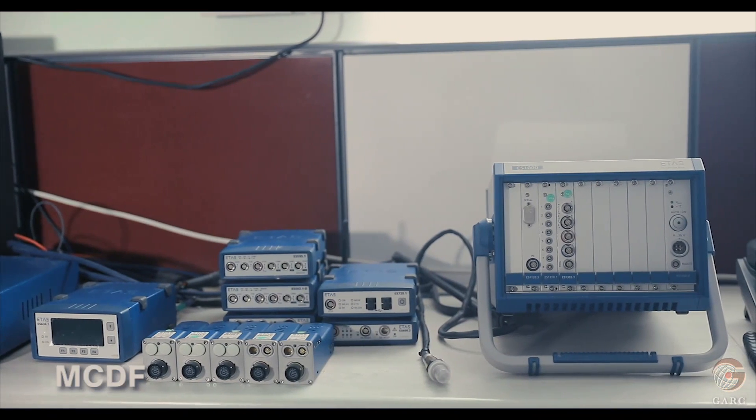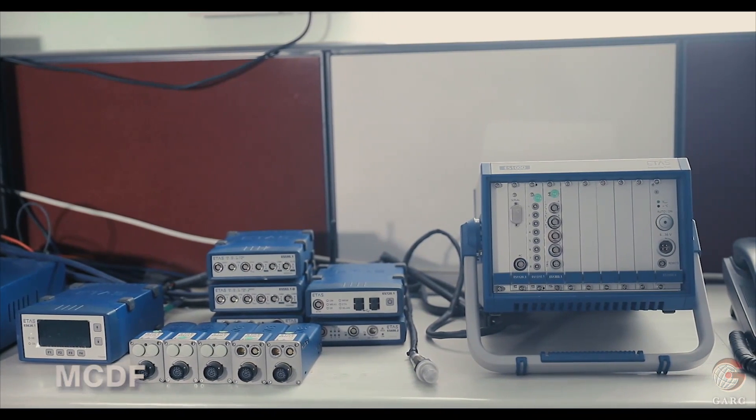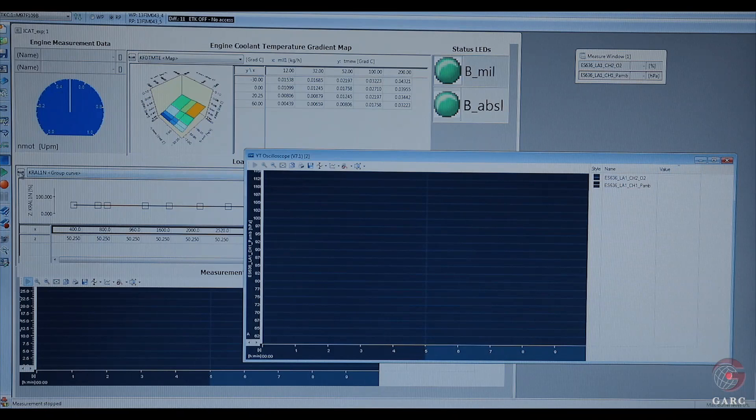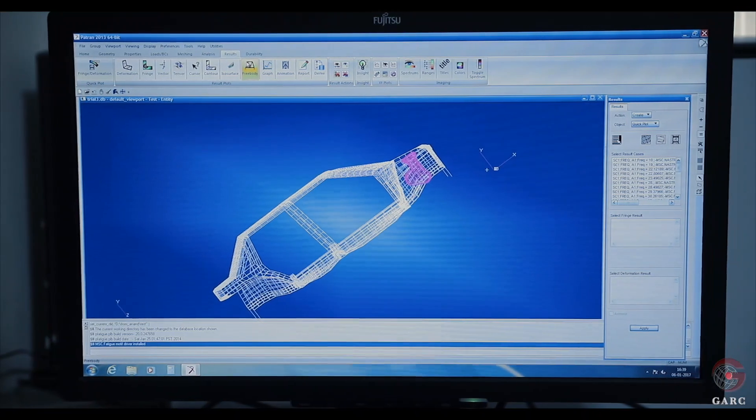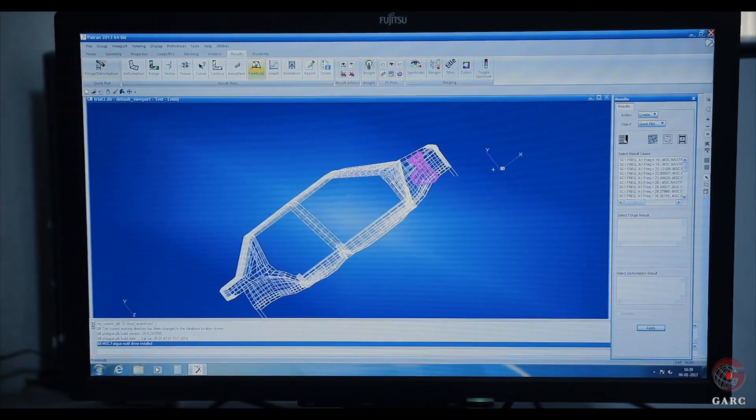MCDF is used for ECU signals measurement, calibration, flashing, diagnostic and fleet validation. CAD CAE Lab is useful to simulate virtual, static and dynamic structural analysis.